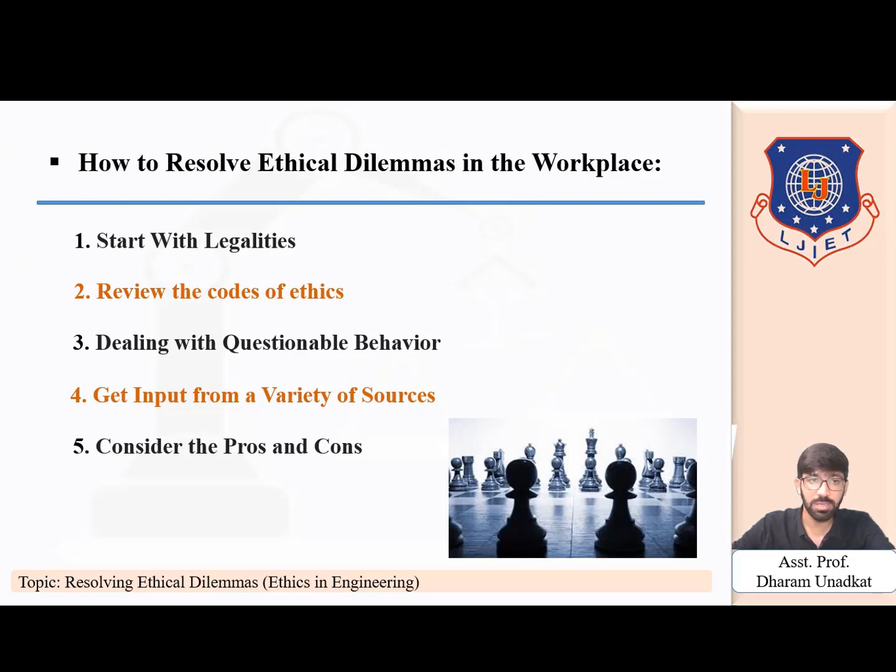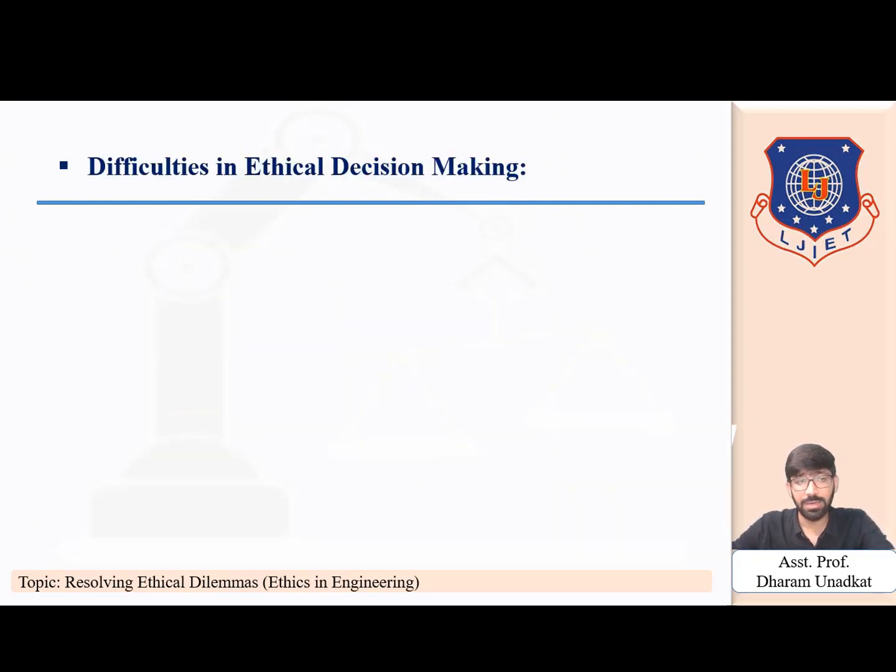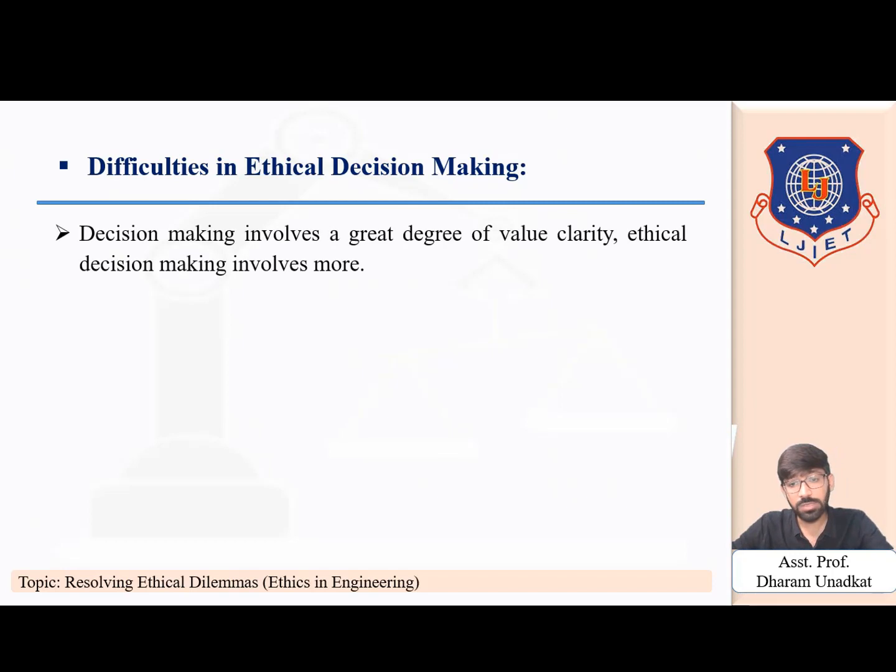So these are the five points on how to resolve ethical dilemmas in your organization: start with legalities, review the code of ethics, deal with questionable behavior, get input from a variety of sources, and consider the pros and cons.